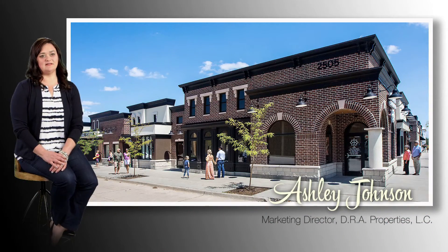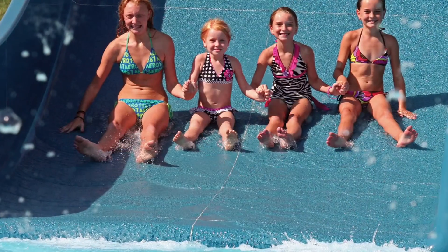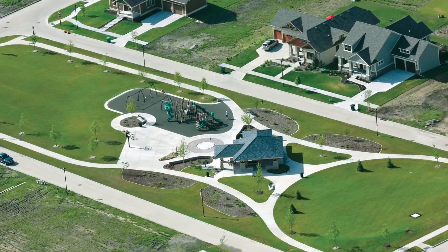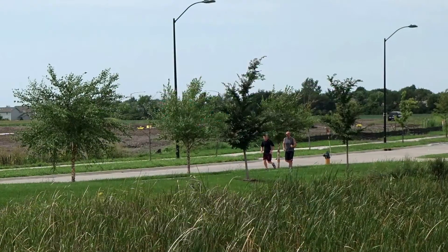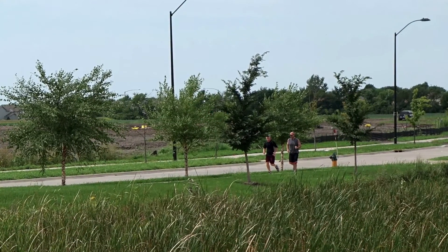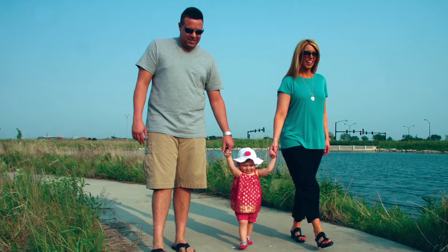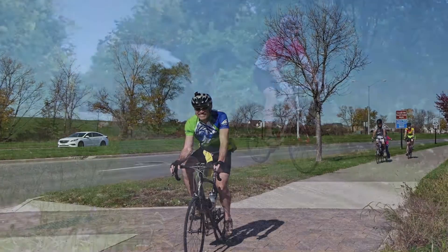One of the fundamental qualities of new urbanism is focusing on the quality of life of the residents within the development. Over 200 acres, or about 20% of the ground, was actually donated to green space parks and green belts for people to enjoy and use. In addition to that, we'll have over 13 miles of walking trails within the development, and that will add to the already 33 miles of trails that are in Ankeny.